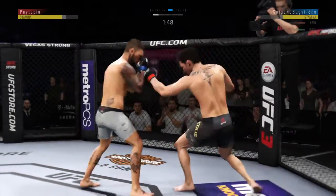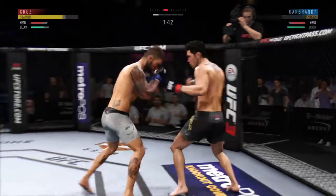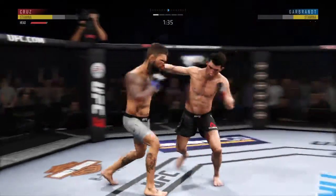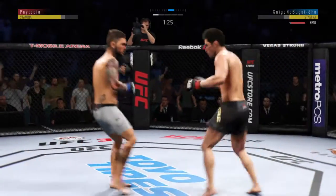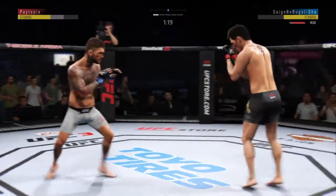Big kick, but missed. He's timing that jab. Jumping knee — very nice. Rocked him with that right hand. And Garbrandt gets touched by that leg kick attempt. Nice strike landed there by Cruz.